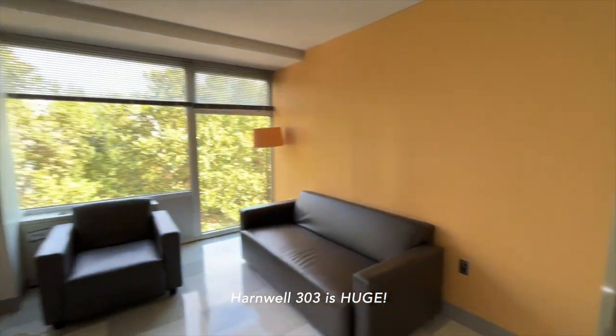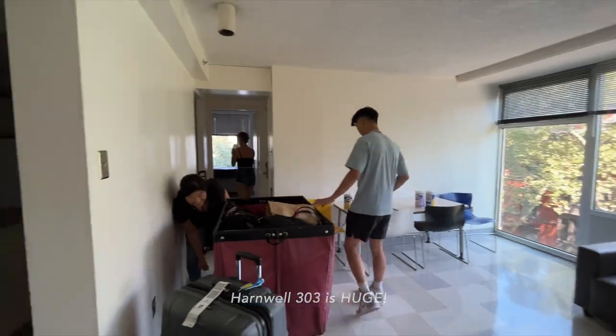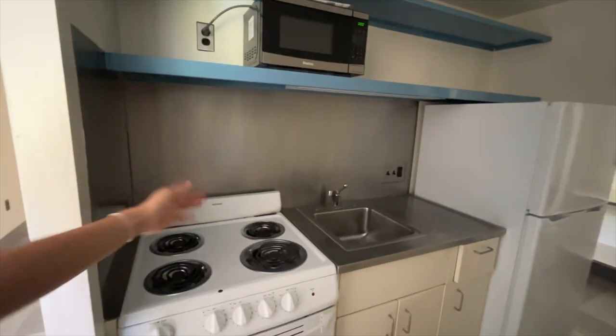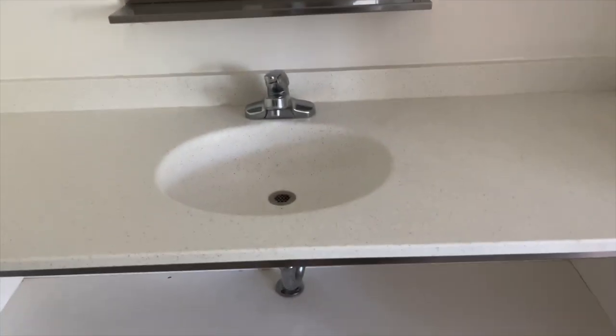Locked out yet again. This is the common room, hallway, and huge closet. Got a little kitchen — there's no dishwasher, but there is a stove. It came with a microwave and a nice little sink.